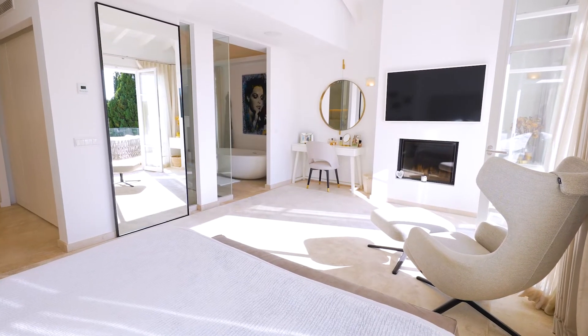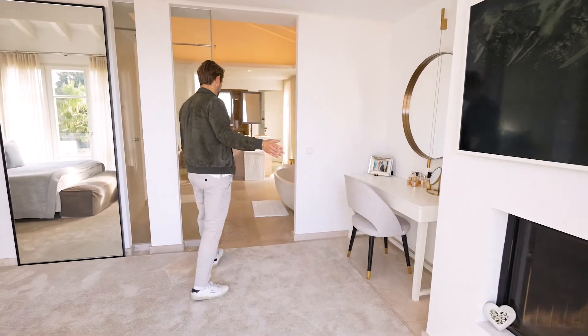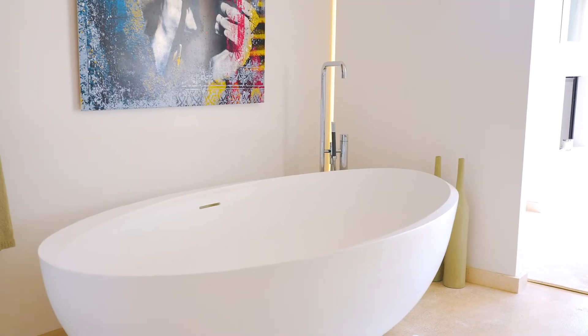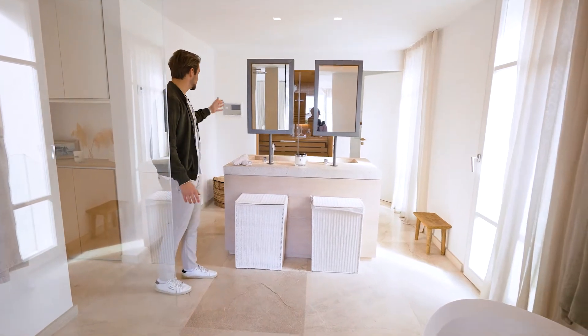There are a few more special things about this master bedroom. We have a lovely open fireplace and a stunning ensuite bathroom with a large bathtub, a large shower, a double sink with lovely mirrors, and a sauna.